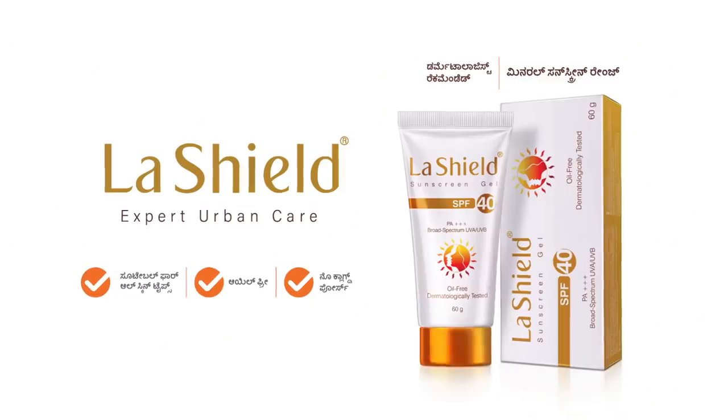LaShield is a broad-spectrum sunscreen that protects against both UVA and UVB radiation, and it's suitable for all skin types. People love how light it feels on their skin. That's why I recommend LaShield mineral sunscreen.